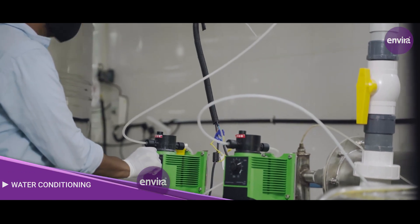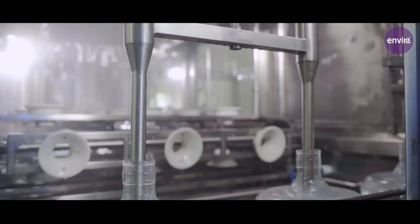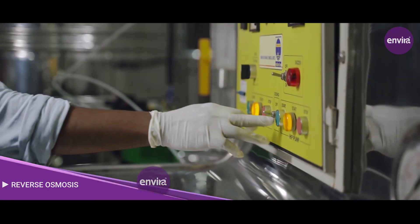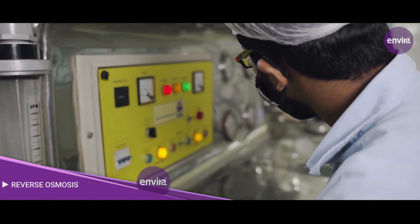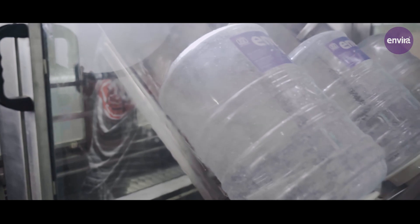In the water conditioning stage, iron and manganese are removed from the water. It also decreases the hardness and conditions the quality of the water.